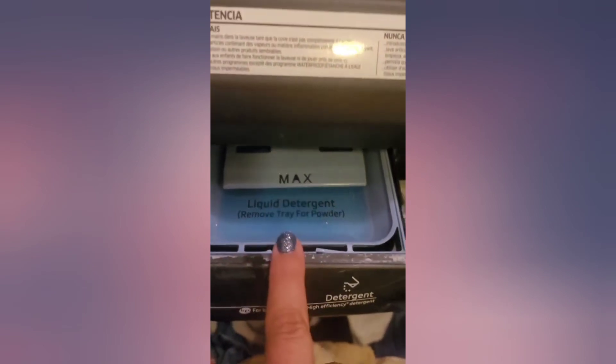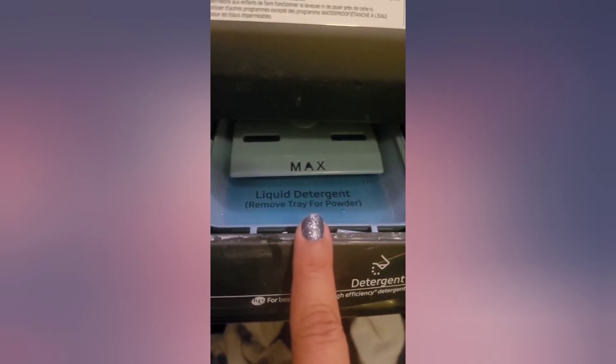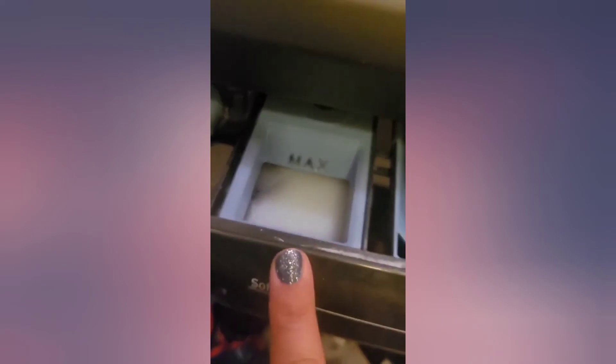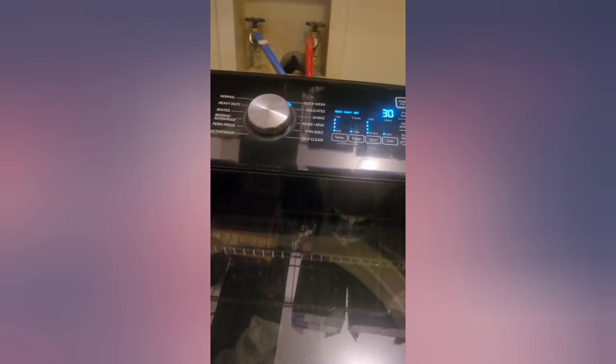So I put the detergent and the color booster in, and then the fabric softener in the dispenser. Now we're going to close that up and get our washer going.